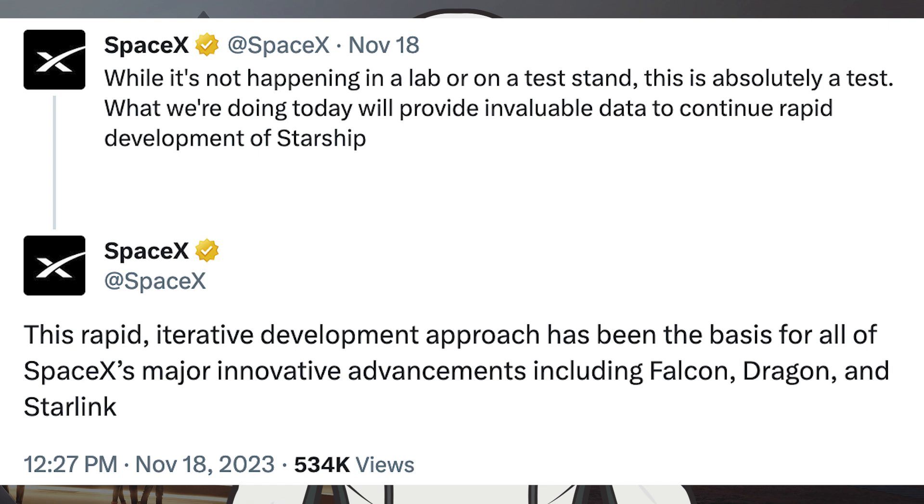There were a couple of posts from SpaceX prior to the Starship flight test. The first said: while it's not happening in a lab or on a test stand, this is absolutely a test. What we are doing today will provide invaluable data to continue rapid development of Starship. The second post said: this rapid, iterative development approach has been the basis for all of SpaceX's major innovative advancements including Falcon, Dragon, and Starlink.